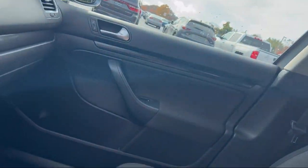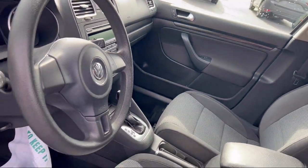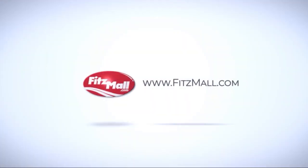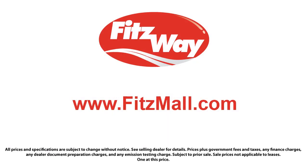Every Fitzway used vehicle we sell gets the Fitzway Checkout! It's a comprehensive inspection by our highly skilled technicians, and we'll provide you a copy of the inspection report and a Carfax vehicle history report, so you'll know as much about the vehicle as we do!